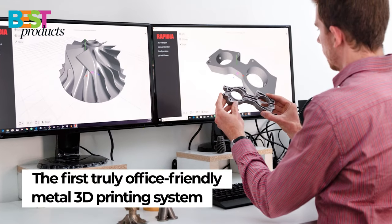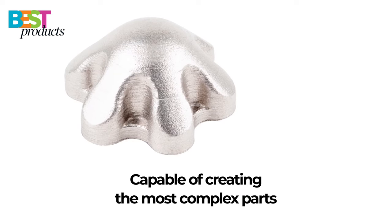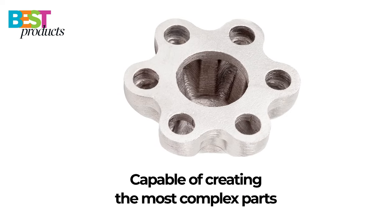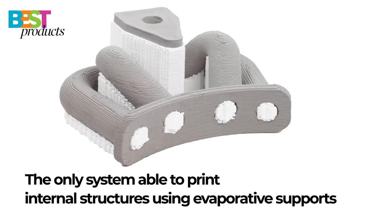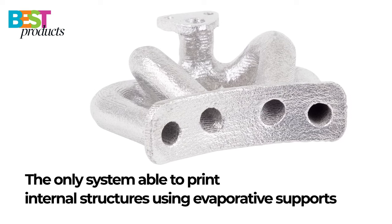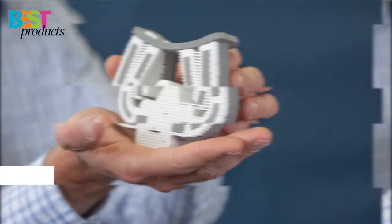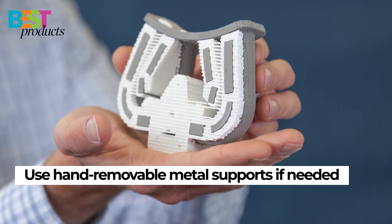The machine also has built-in Wi-Fi connectivity so users can monitor their prints remotely from any place with an internet connection via their mobile device. To help ensure print success, the Repedia Metal Design Lab has built-in collision detection technology and heat management algorithms to prevent over-cooling of parts while they're being printed, which leads to warping.